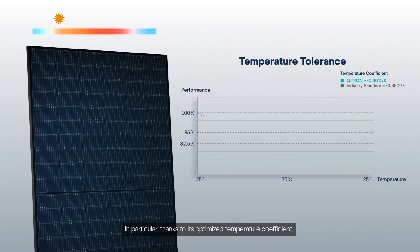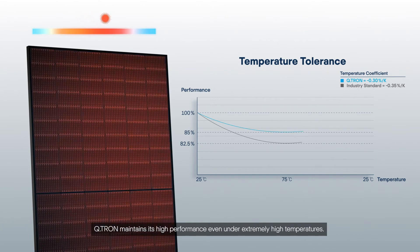In particular, thanks to its optimized temperature coefficient, Qtron maintains its high performance even under extremely high temperatures.